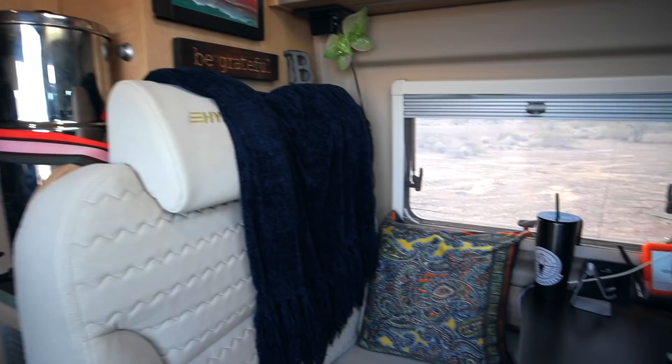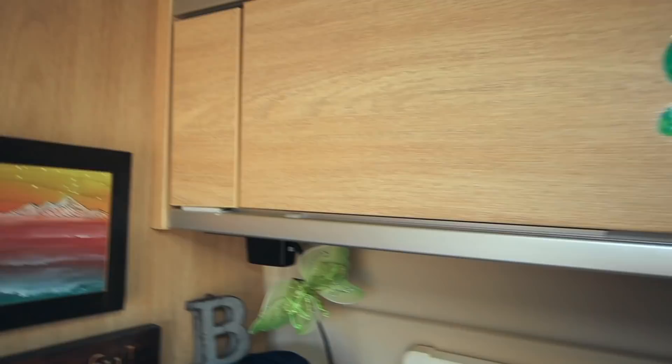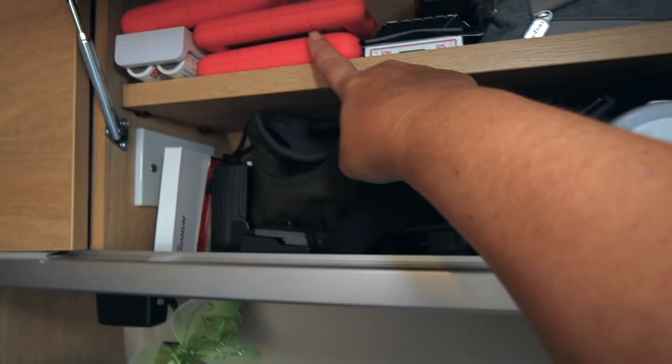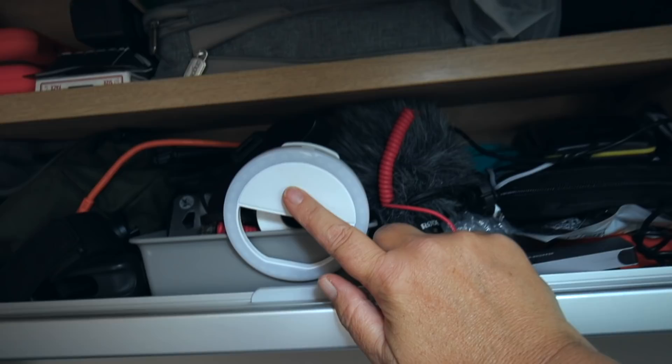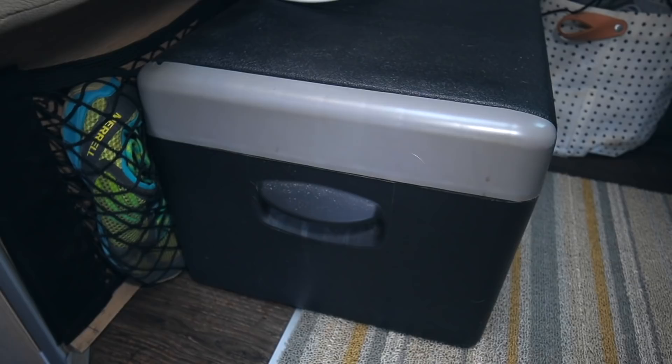Next we have the living area with a bench seat and a table where I work and eat — lots of dual purposes. I mainly use my driver chair flipped around to sit and work. Up here I have camera equipment and office supplies: external hard drives, extra microphones and lights, lenses, GoPro accessories, a Yeti microphone for voiceovers, and my headphones.